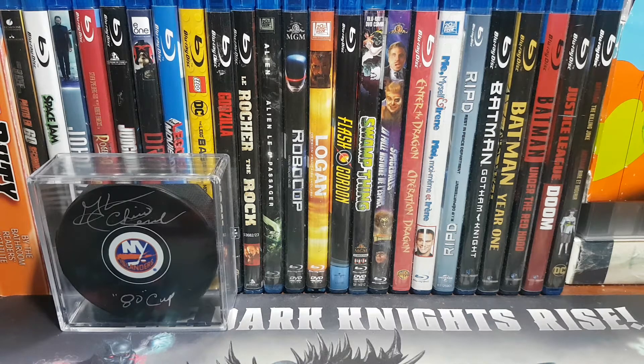Greetings everybody, it's your old pal Frank here and happy Monday. Today folks we're not ripping into packs, we're not busting open boxes. Instead I'm just going to take the time and show you guys everything that I've gotten in the mail these past couple weeks.